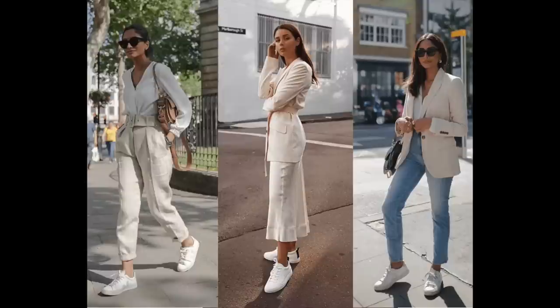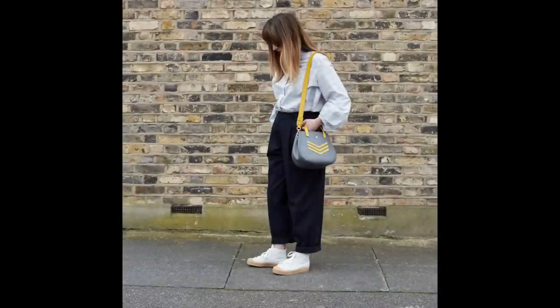A white trainer is super versatile in your wardrobe because you can wear it with flowy dresses, shorts, trousers, or jeans. You can have a classic-looking outfit and add a pair of trainers — it kind of dresses down the outfit a little bit, but still looks very polished and put together.